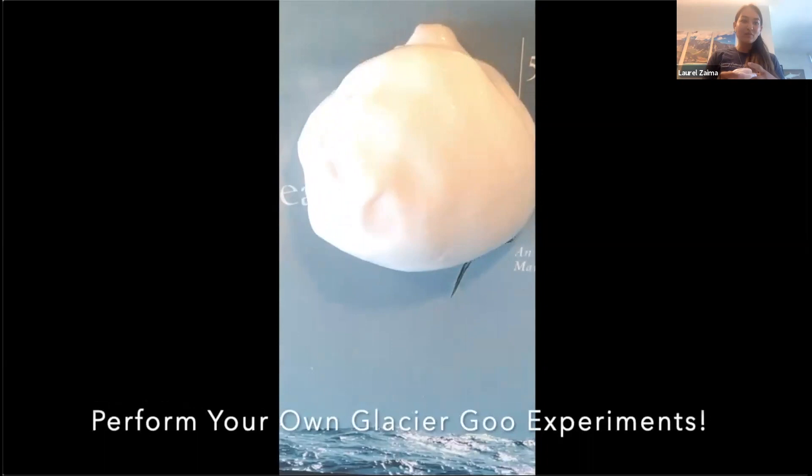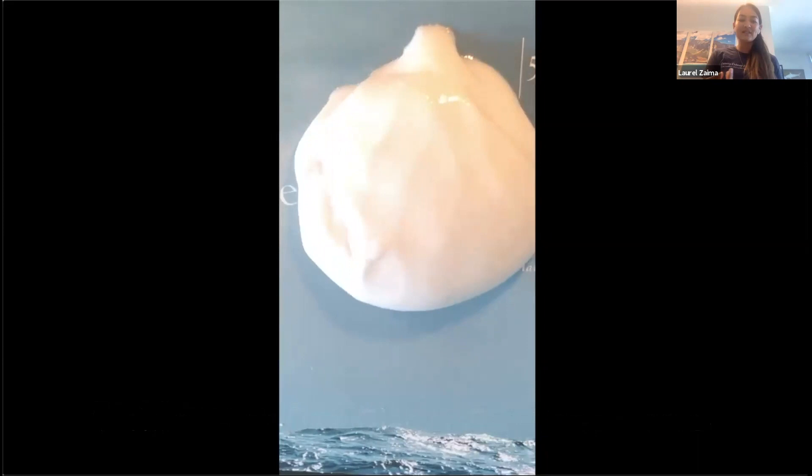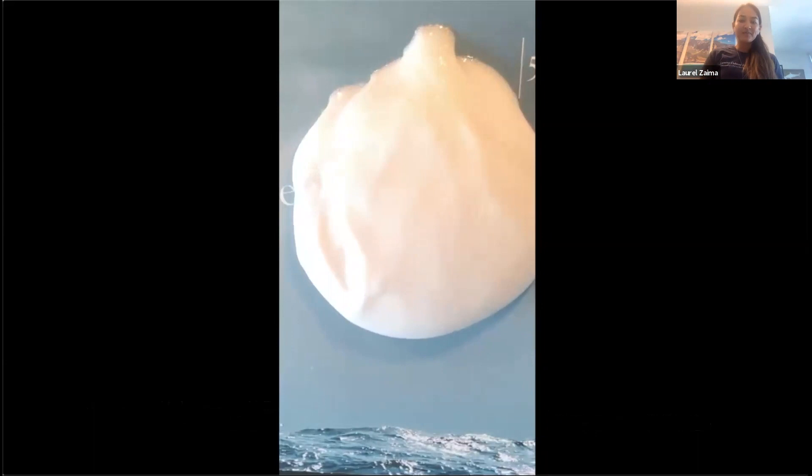This is the end result. Some people actually call it slime — there was a big trend of elementary-age students creating slime just to play with, but we use the same recipe for glacier physics. We keep it white because it's white like a glacier, but you could also use food coloring if you wanted to change the colors. It's really easy to make.